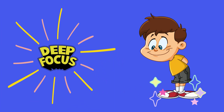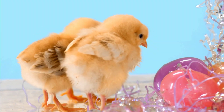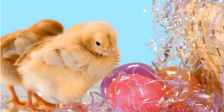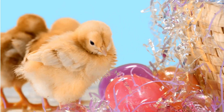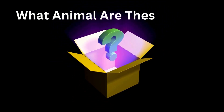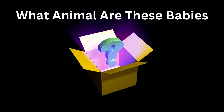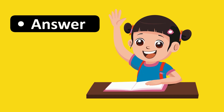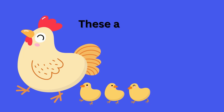Deep focus. What animal are these babies? These are baby chickens.